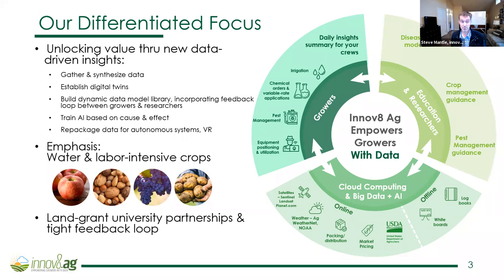Our focus is predominantly on permanent crops with an emphasis on apples. We are starting to get into vineyards and nuts as well. Our approach is very focused on working in collaboration with land-grant universities and building a tight feedback loop on disease models, crop management guidance, and pest management guidance — in this case largely with Washington State University.